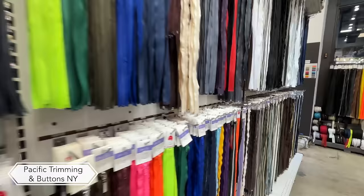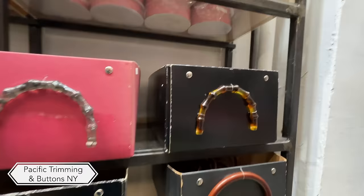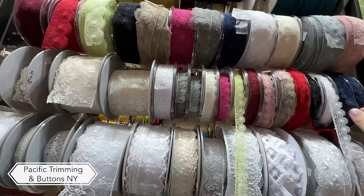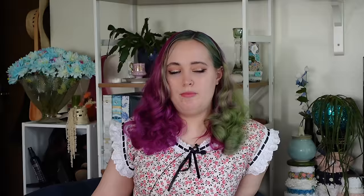My next stop was Pacific Trimming and Buttons. Obviously they have a lot of trims and buttons. I came here primarily to look at their handbag handles — I maybe regret not picking some up. I looked through some laces, but nothing was quite what I was looking for. They also had a million buttons, but luckily I'm all good on buttons so I wasn't too tempted.